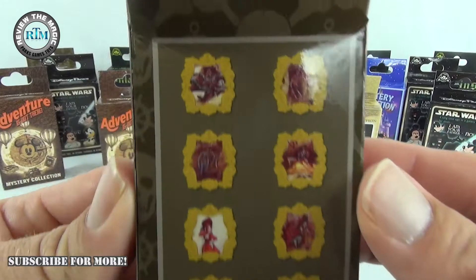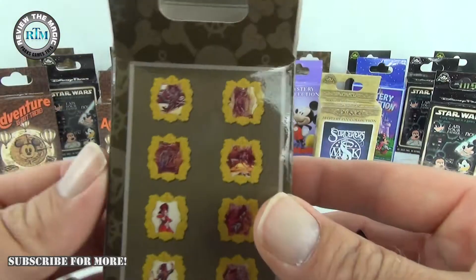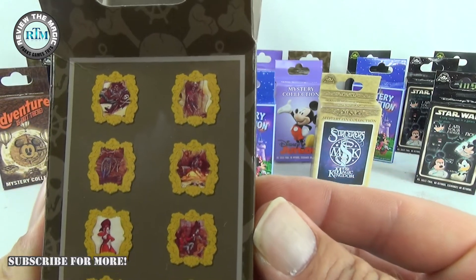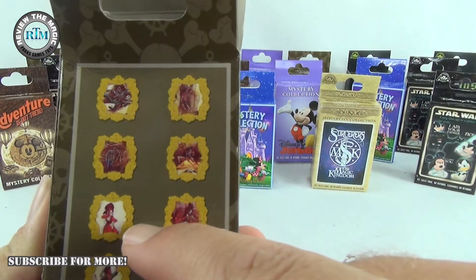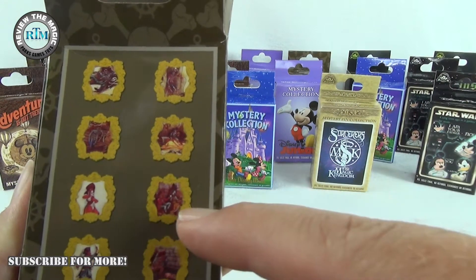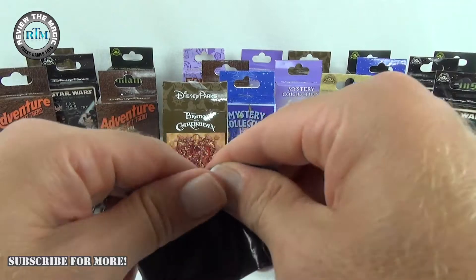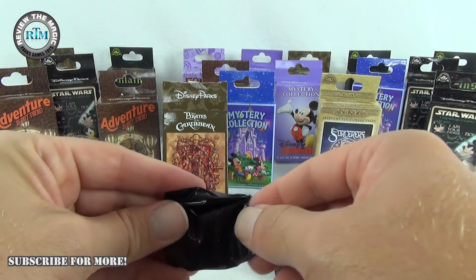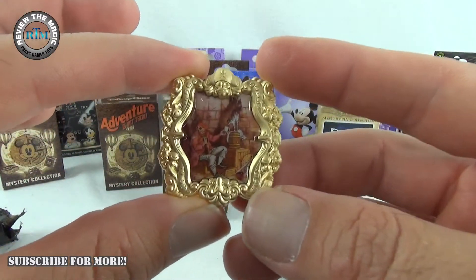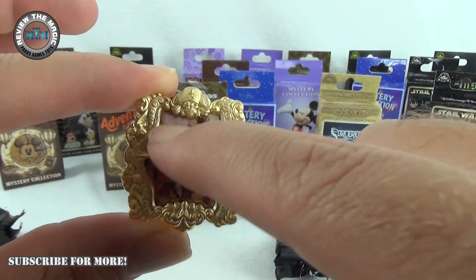We have three of these boxes to open — we haven't done any yet. And I want the redhead — 'we wants the redhead,' or whatever they say. Let's open up this first one and see. These things are pretty — there is a gold-ish frame around the picture. It looks like a laminated photo, though I'm sure it's not.